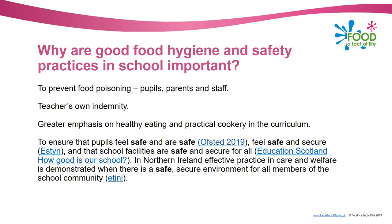You also need to think about your own indemnity - if something goes wrong in school you need to make sure you've done absolutely everything possible to have avoided that. There's also greater emphasis on healthy eating and practical cookery in the curriculum, so with more practical activities and tasks there's more possibility that things may go wrong. If you've got good hygiene and safety practices then you're going to be minimising those risks. Thinking about making sure that your pupils are safe in your care is really important.